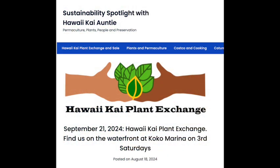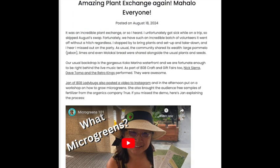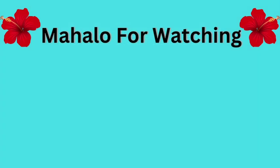Check out the Hawaii Kai Plant Share website by Hawaii Kai Auntie, and see you at our next plant exchange and also in our next video.